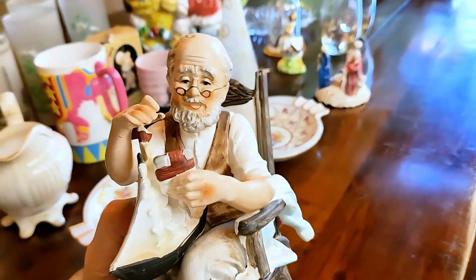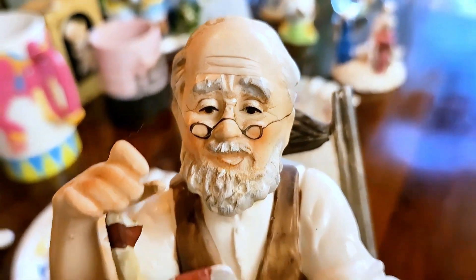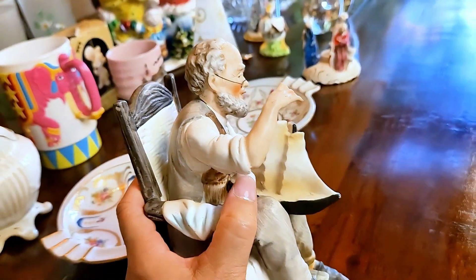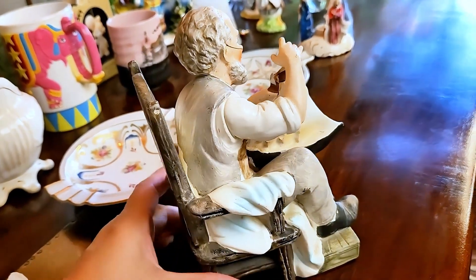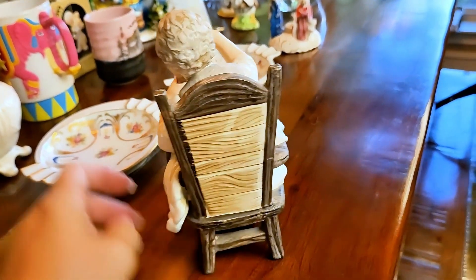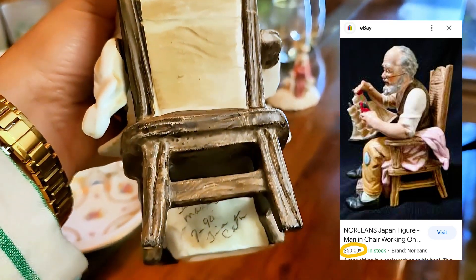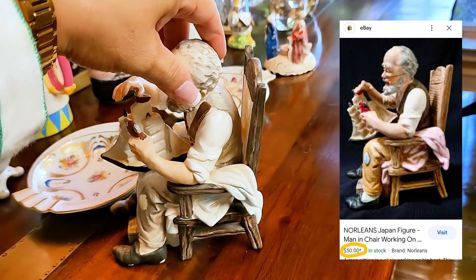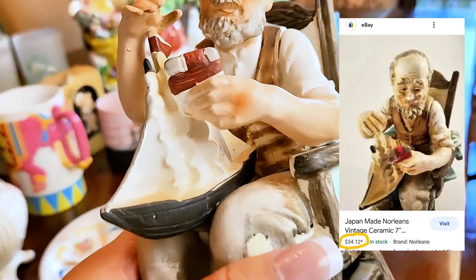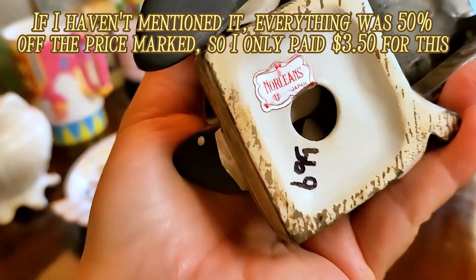Next up is this adorable old man — it's a hand-painted vintage figurine. I think he's a grandpa and he's building a toy ship. I just thought of this: it would be so cute sold with the Norman Rockwell mug. If they don't sell individually, I may end up selling them as a set. Anyway, this was made by Norleans in Japan and it's reselling between $30 to $50. I think I'll put him in my booth for about $25 for a quicker sale.